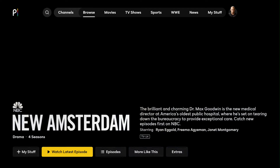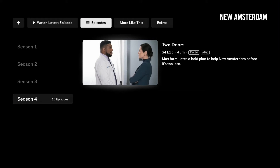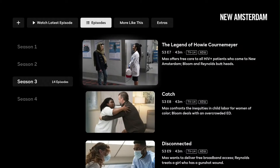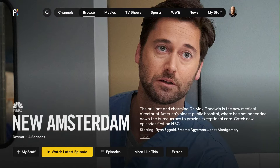Let's check out New Amsterdam and see how many seasons are free. It seems like New Amsterdam is completely free — everything for New Amsterdam seems to be available at no cost. So if this is a TV show you're interested in, you can watch it completely free on Peacock.